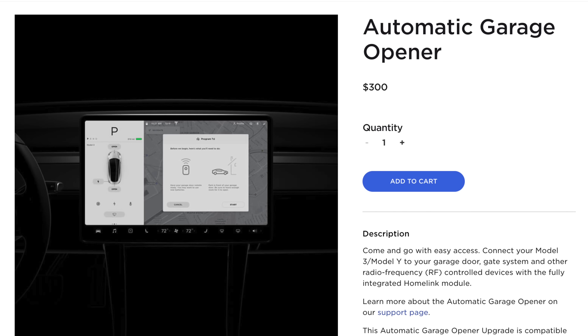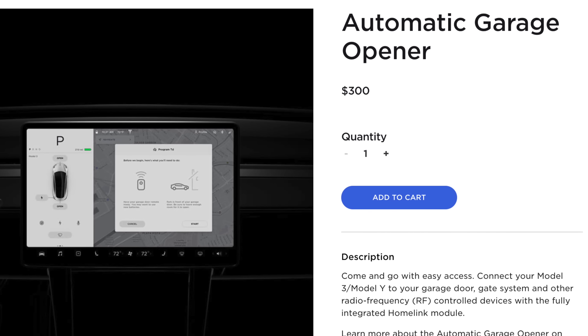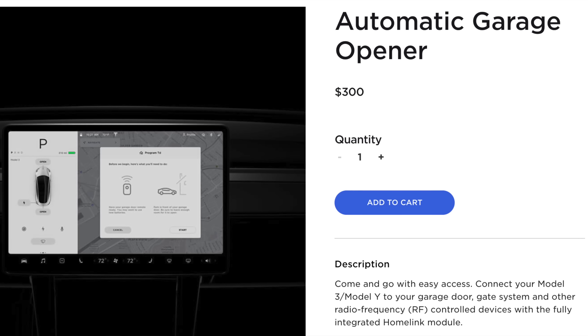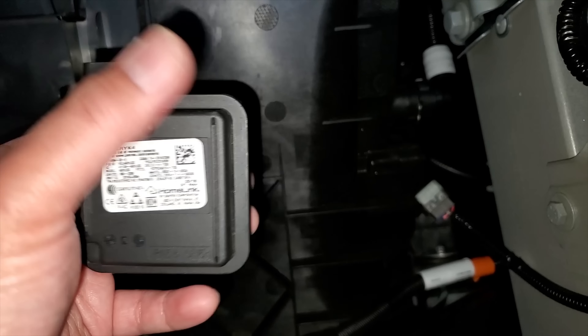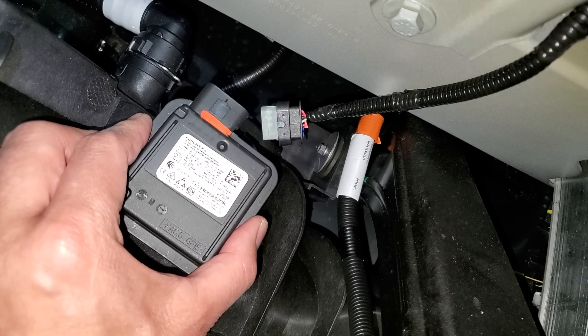Next up is Homelink. Homelink is basically an automatic garage door opener that can also control gates, security lights, and all sorts of things. Tesla removed that feature from the Model 3 a while back, and it also doesn't come with the Model Y. However, if you want it after the fact, you can pay $300 to get it retroactively added. It is actual hardware as well as software, so it does have to be installed, but once you pay that $300 it's done. It's just unfortunate that it's not included anymore.